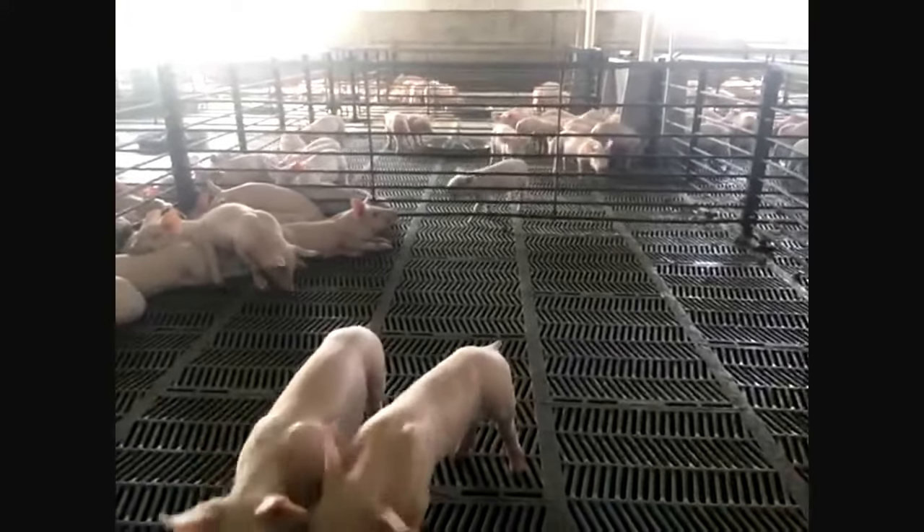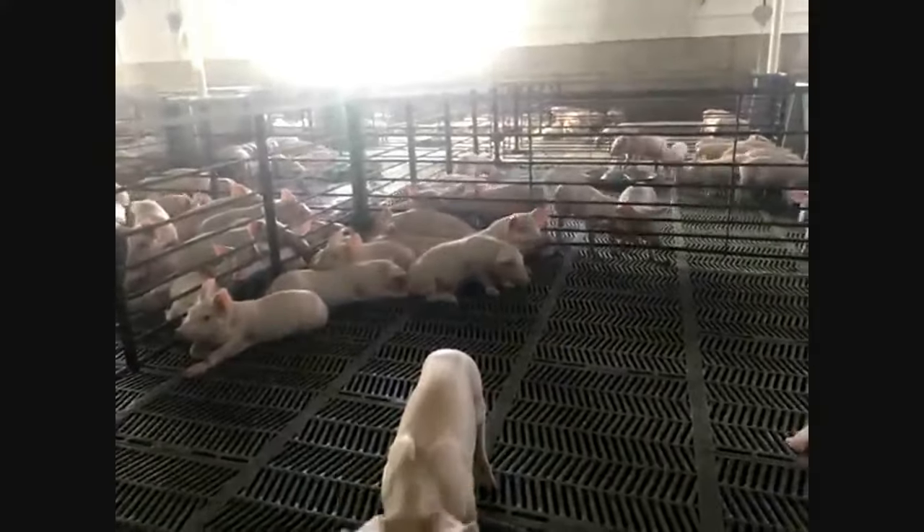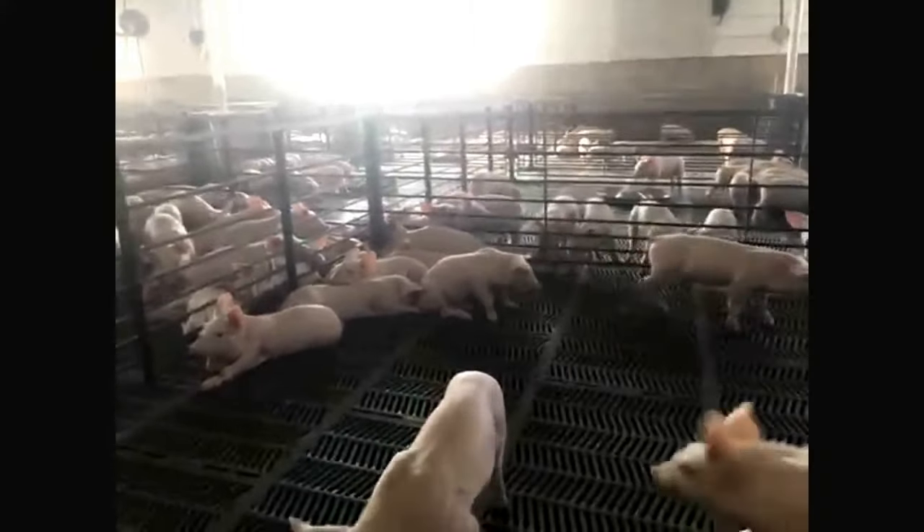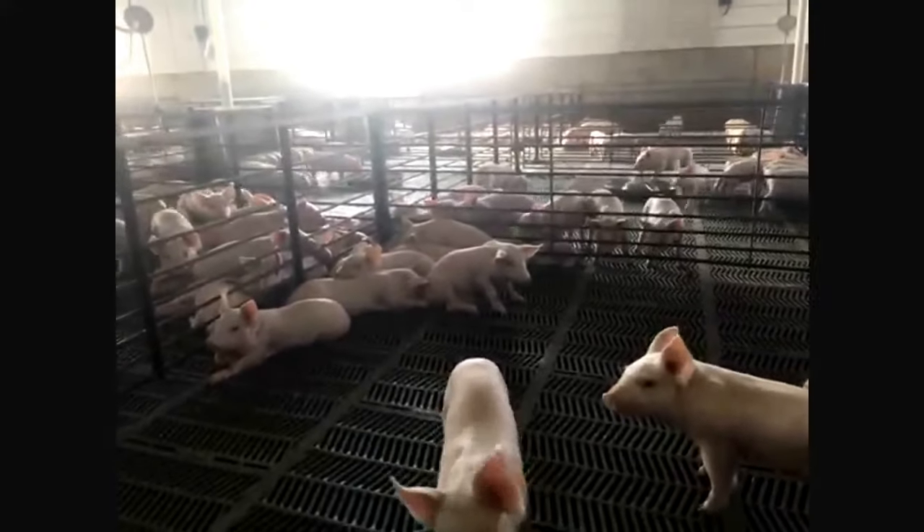So you're getting pigs that have just been weaned — they've been nursing from their mother. They might have started some solid food, but weaning is the most stressful time in an animal's life, so it's very critical. That's why your barns are so warm — you're spending so much time helping them get transitioned. Yep. When baby pigs come in, they come into a barn that's 80 degrees and everything is controlled by computers in here.